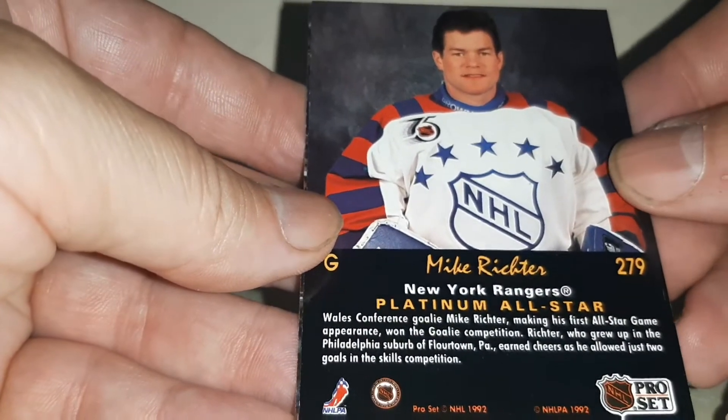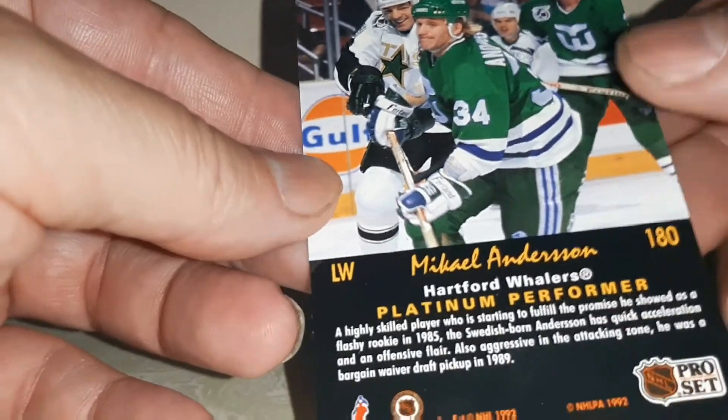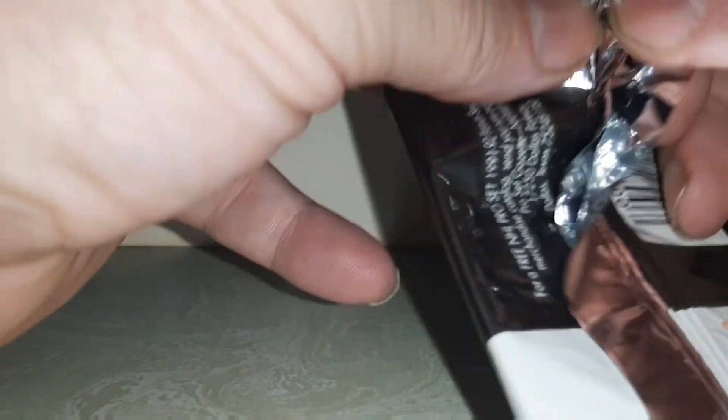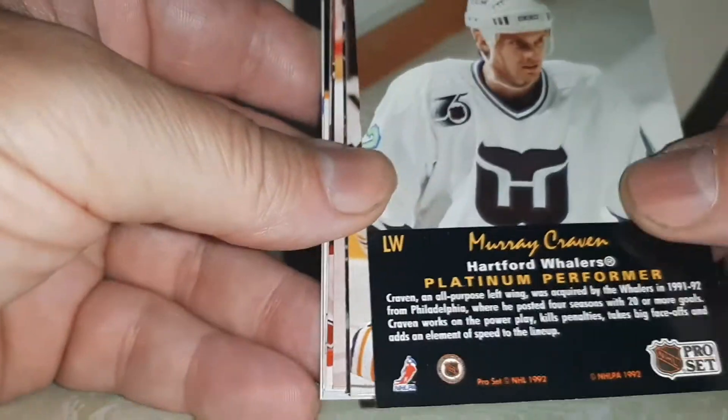All-star. Now some of the older teams that are not around anymore, such as the Hartford Whalers and the Quebec Nordiques. Speaking of the Hartford Whalers...